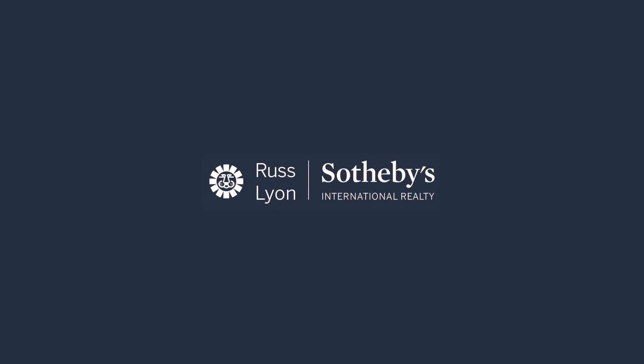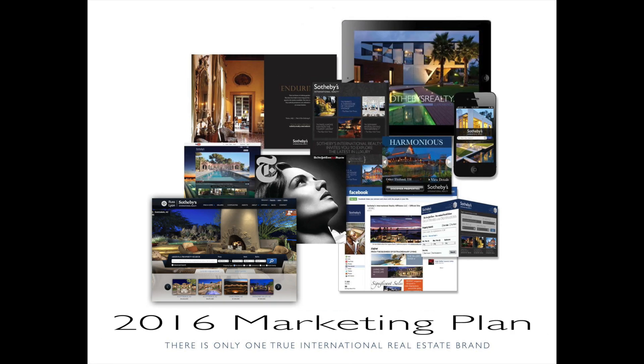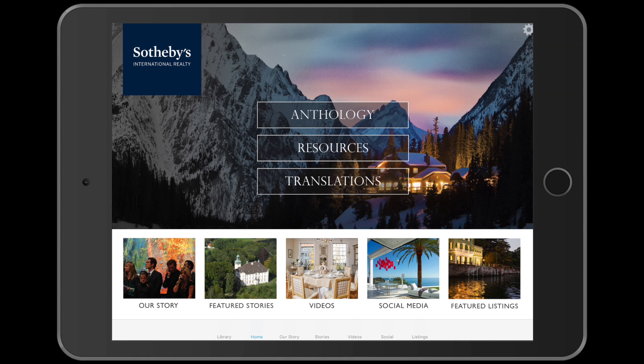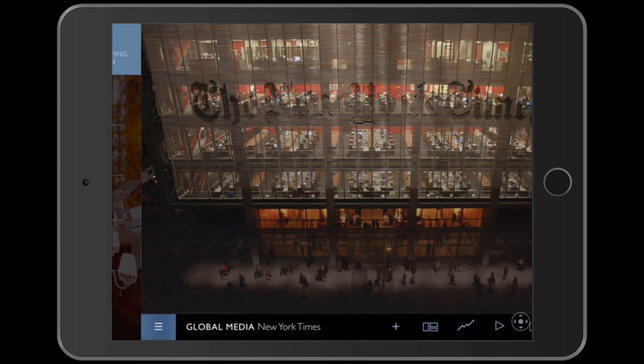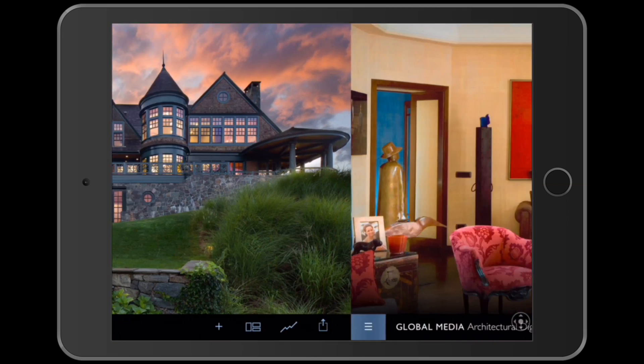Russ Lyon Sotheby's International Realty represents the most powerful residential digital marketing on the planet. The digital marketing plan for bringing qualified buyers to your property is articulated in our Anthology Marketing Program, a collection of marketing venues shared here on our first-of-its-kind iPad application.